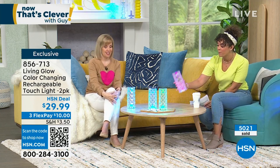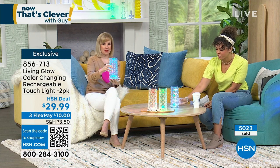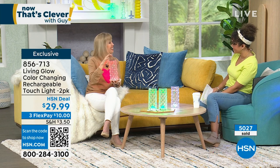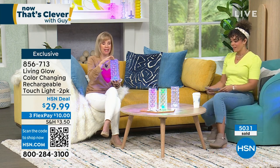Remember: rechargeable, beautiful diamond shape, the look of crystal but acrylic so you don't have to worry about it. Julie, so good to see you. Happy Saturday!